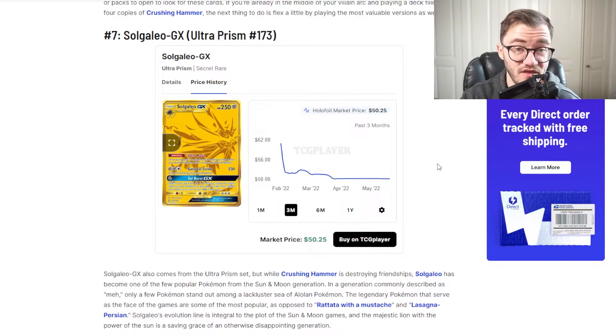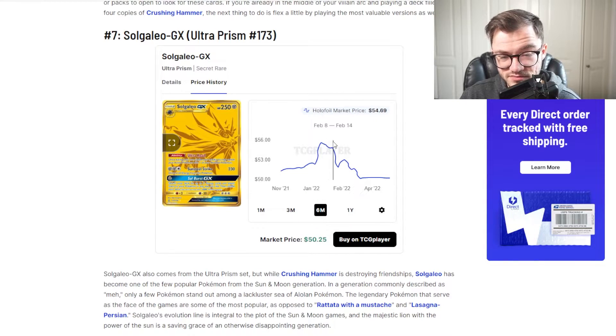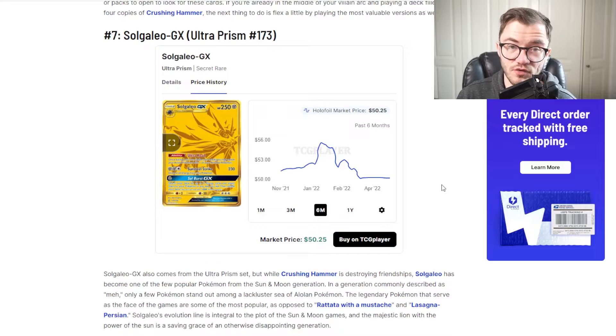Then we're back at number seven with another Ultra Prism card — we've got the Solgaleo GX. This looks pretty cool. So taking a look: it did go up to around $55, and it's around $50 right now. Again not massively expensive, but we're in at number seven. Just like the Crushing Hammer, booster packs are expensive, booster boxes are expensive, and gold cards are becoming harder and harder to pull. Sun and Moon era booster packs are getting tough to get and all the cards in Sun and Moon are going up, just because it's getting really pricey. The pull rates aren't the greatest either, so to get a card like this is going to be quite difficult.